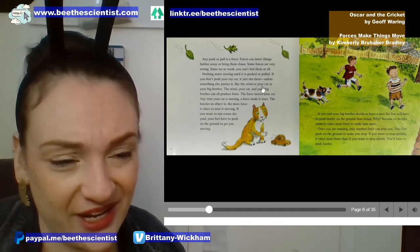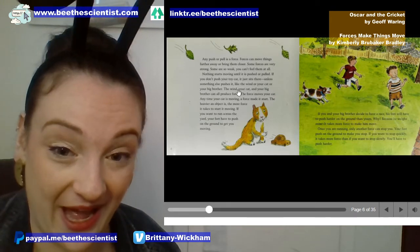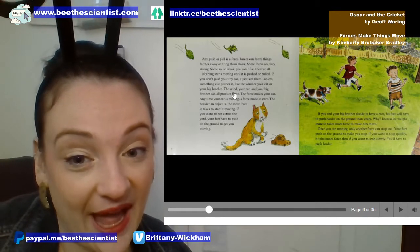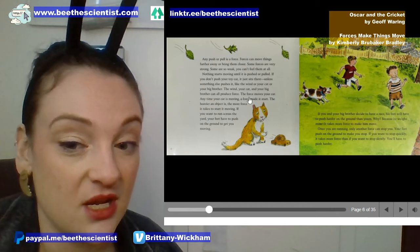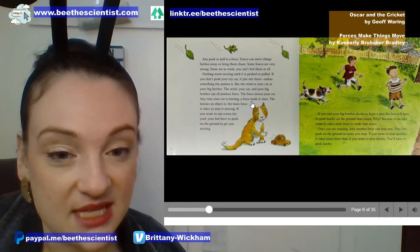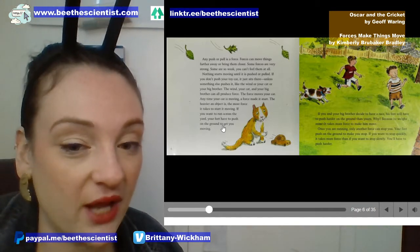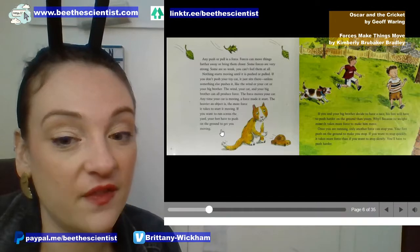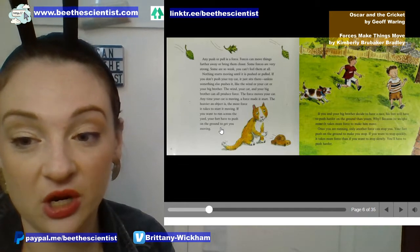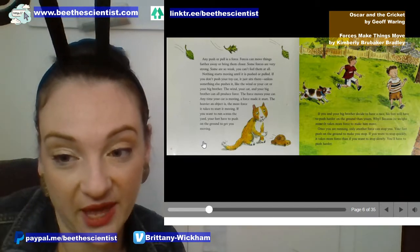The wind, your cat, and your big brother can all produce force. The force moves your car. The heavier an object is, the more force it takes to get it moving. If you want to run across the yard, your feet have to push on the ground. If you and your big brother decide to race, his feet will have to push harder on the ground than yours — because he weighs more and it takes more force to make him move.